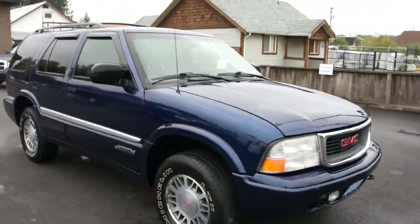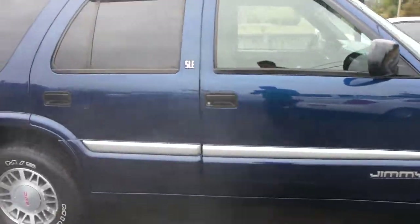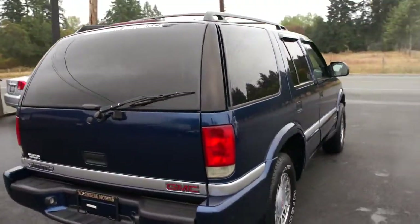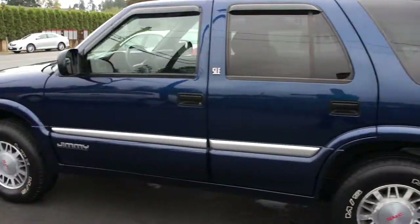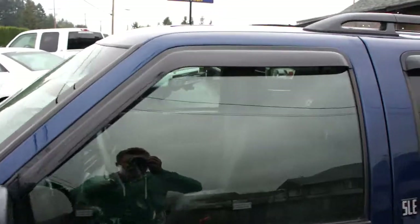This little Jimmy runs really good, with alloy wheels, paint in nice condition, tinted glass in the rear, and window visors.